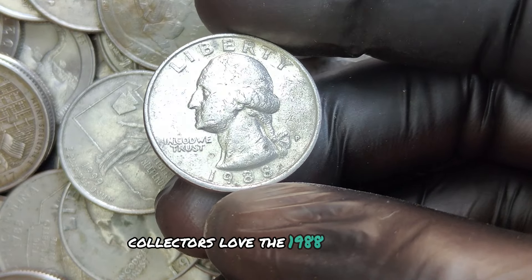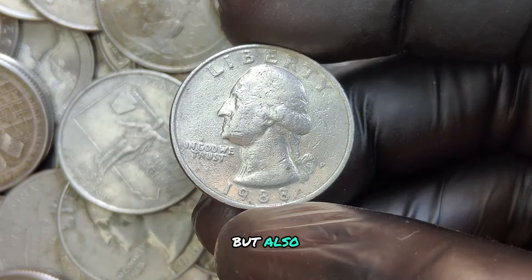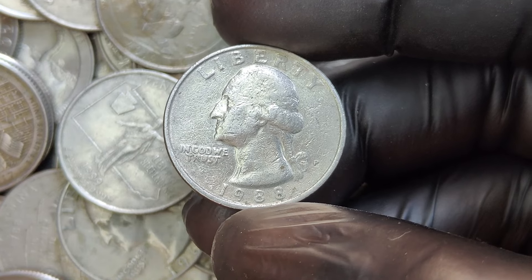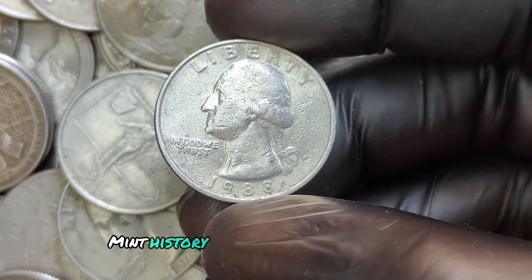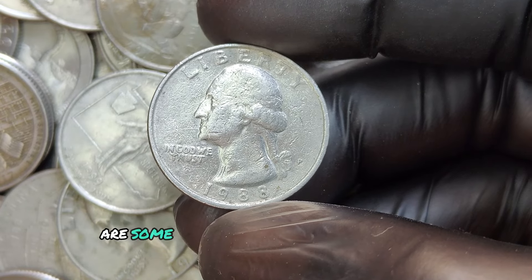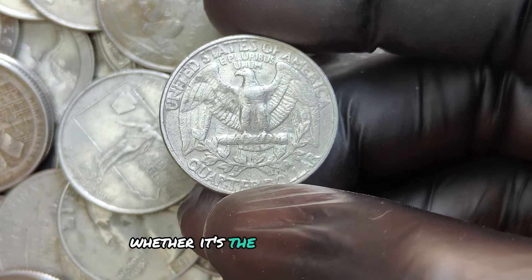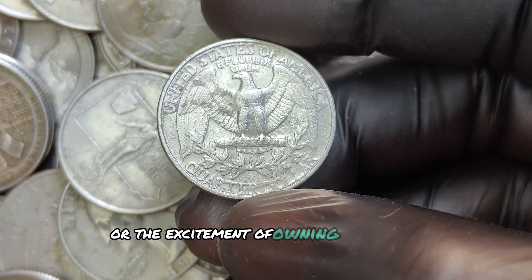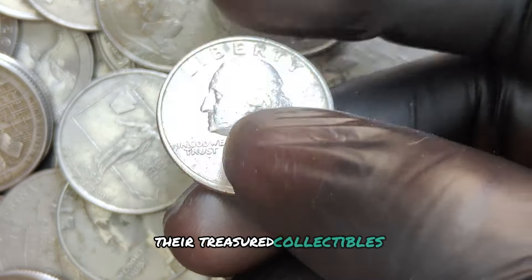Collectors love the 1988 P quarter not just because of its potential value, but also due to its place in the history of American coinage. These coins represent a special period in U.S. Mint history, and those with rare errors are some of the most sought-after pieces on the market today. Whether it's the thrill of the hunt or the excitement of owning a piece of history, these quarters are more than just spare change — they're treasured collectibles.